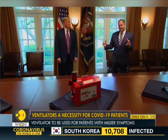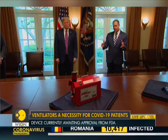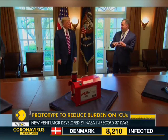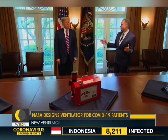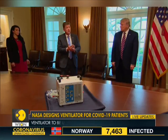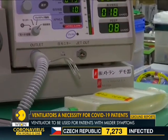The prototype works like traditional ventilators, where patients rely on an oxygen tube to help them breathe. However, it is built to last three to four months, unlike hospital ventilators which can last for years. This new device can be used to treat patients with milder coronavirus symptoms, helping hospitals reserve their ICU ventilators for more severe cases.